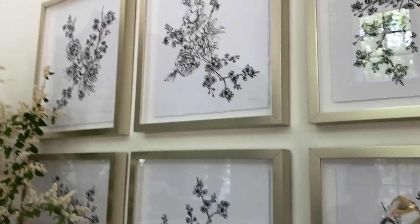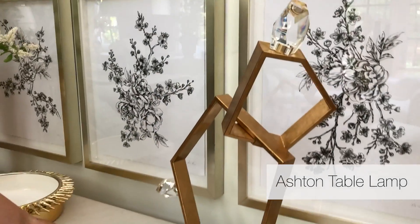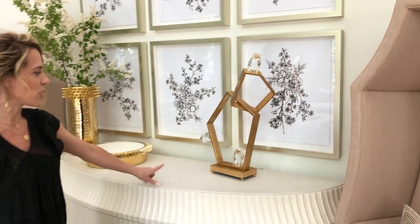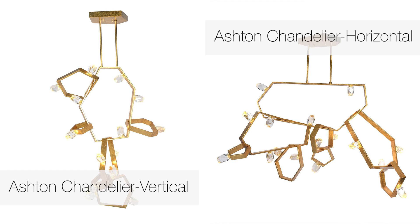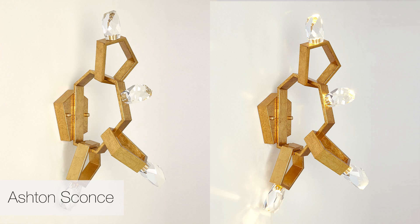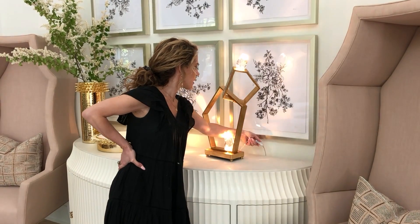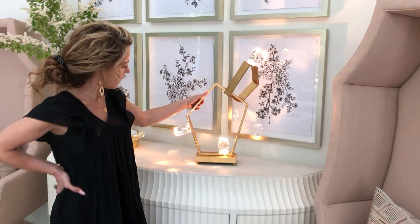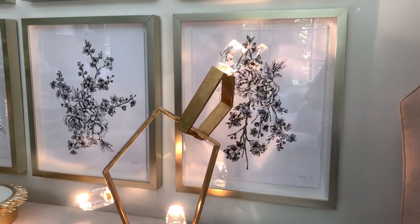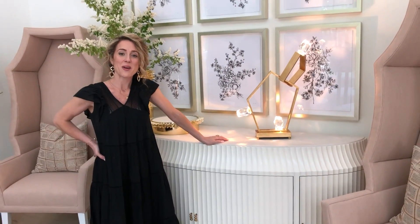Lastly, this is our new Ashton Table Lamp. We have several pieces in the Ashton Collection — two chandeliers in horizontal and vertical orientations, wall sconces, and this really pretty table lamp. The lamp uses LED technology where the LEDs illuminate really gorgeous cut crystal accent pieces. I hope you like the new collection and we'll add more videos later.